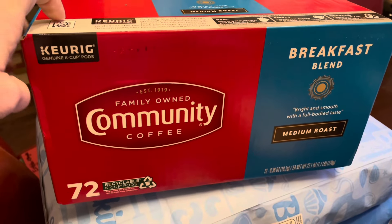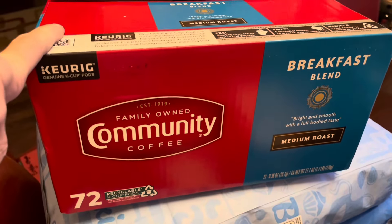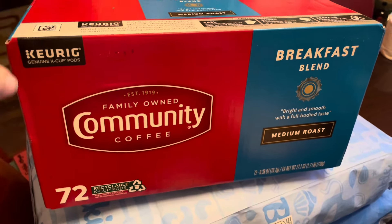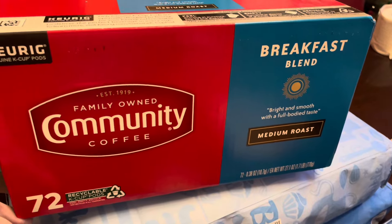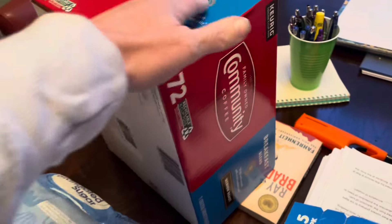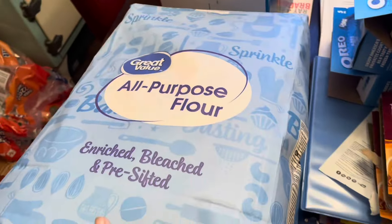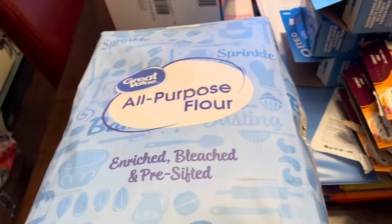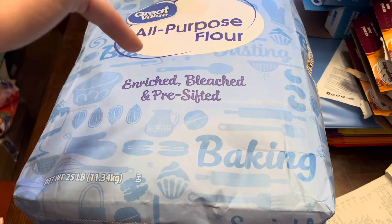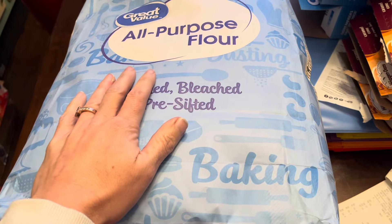On Amazon, it popped up that the seventy-two count coffee pods were under thirty dollars. I'm almost out of my Christmas blend coffee so I'll have to go back to the breakfast blend, so I went ahead and got that. I also needed to restock flour and sugar after baking all those Christmas cookies, so at Walmart I picked up another twenty-five pound bag of flour for under ten dollars.